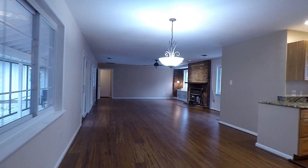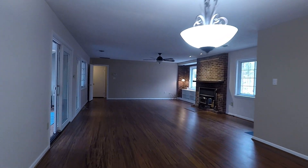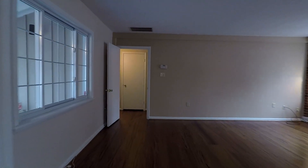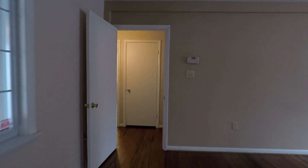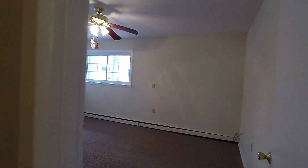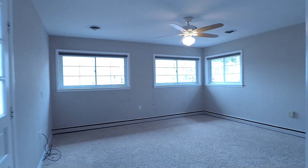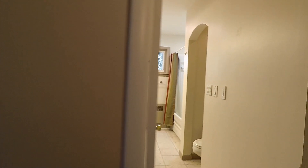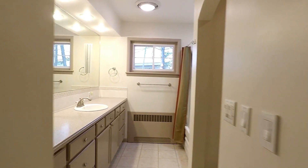Moving along, we're going to head across the house for the other two bedrooms. There's a slider for outside — we'll do that last. Up first, this is your third bedroom, a good sized room with a ceiling fan, and the fourth bedroom, also a good sized room. And finally, we have your third full bath with a tub and shower combo.